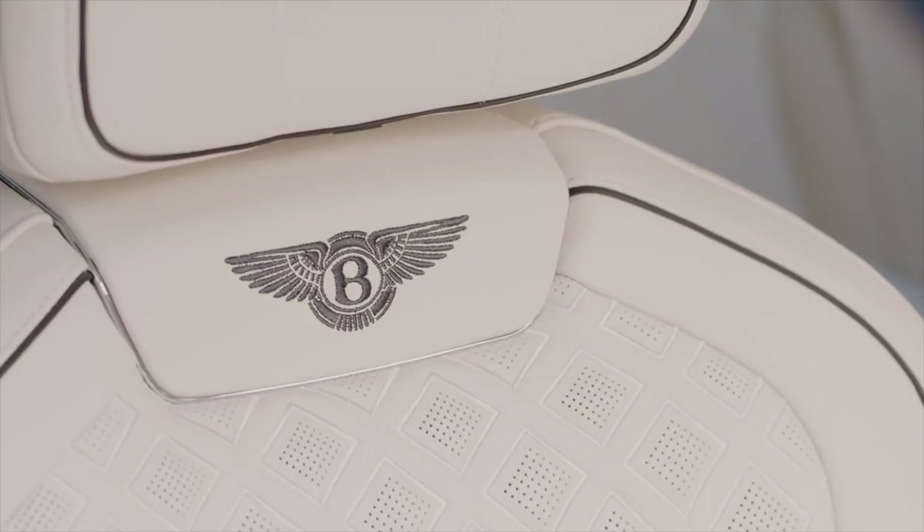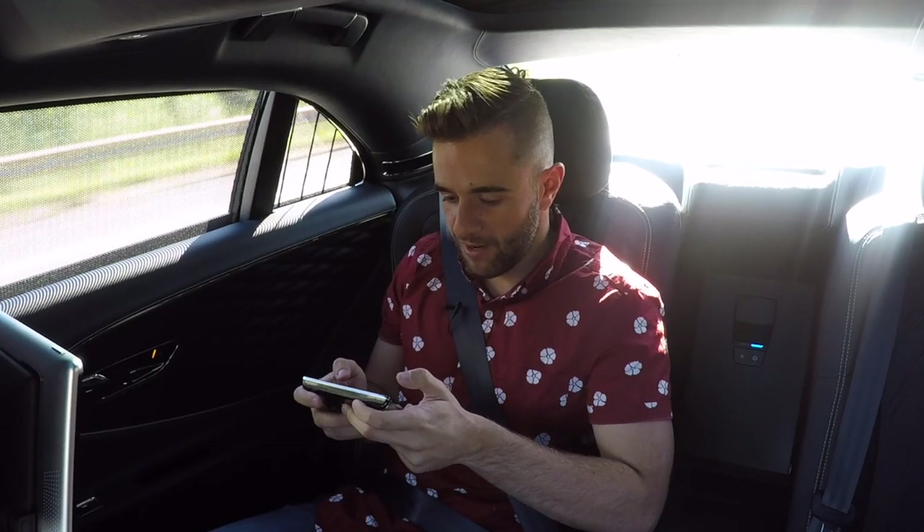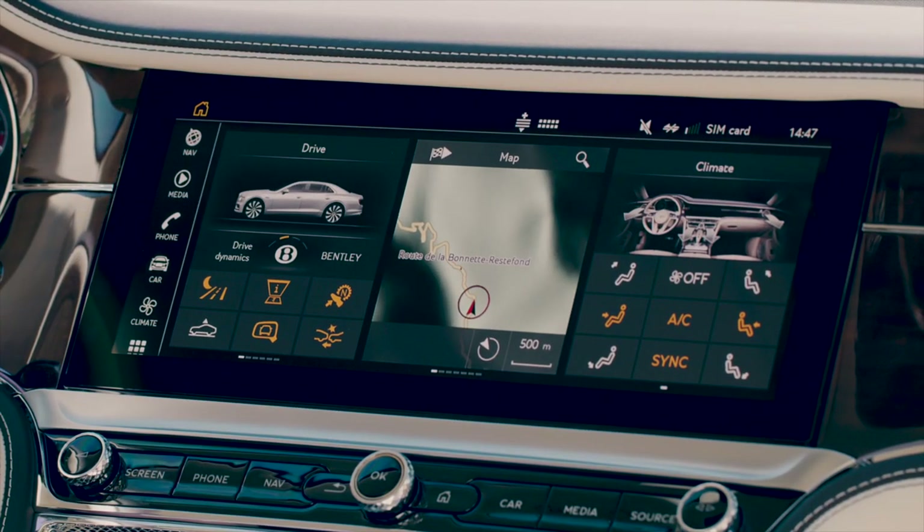You can also control the seats — heated, cooled, massage — and move them forward and backward. There's a controller that sits between the two rear seats, and from there you have control over just about everything: the media playing in the car, the destination in the maps — all of it is right there.